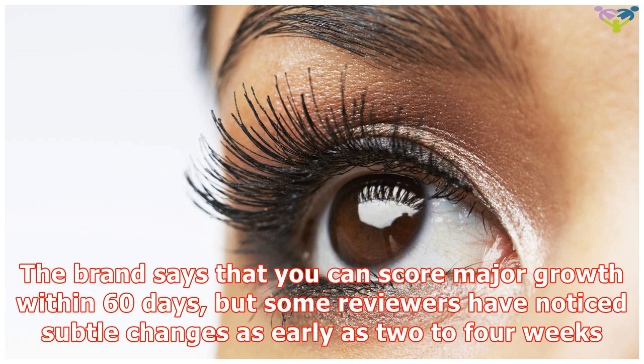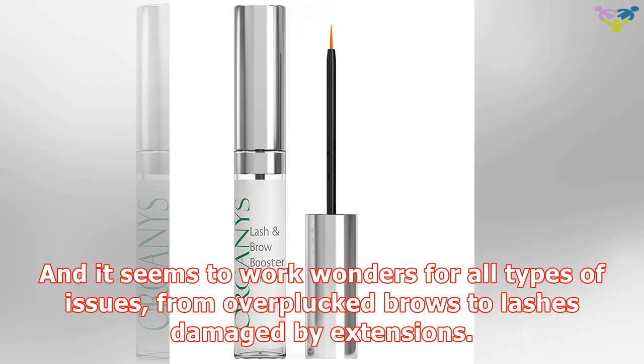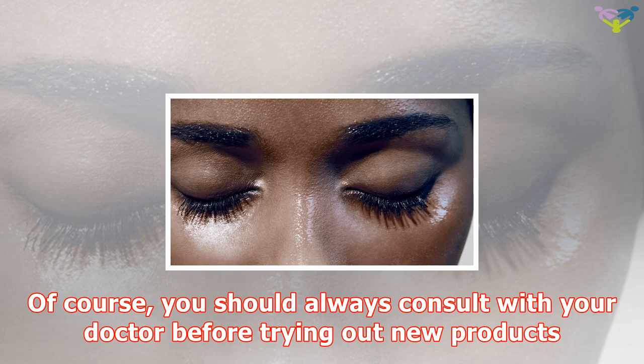The brand says that you can score major growth within 60 days, but some reviewers have noticed subtle changes as early as 2 to 4 weeks. And it seems to work wonders for all types of issues, from over-plucked brows to lashes damaged by extensions.